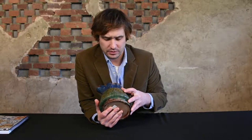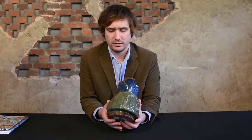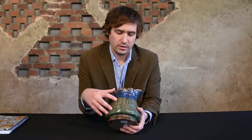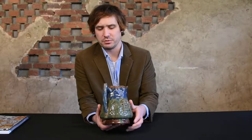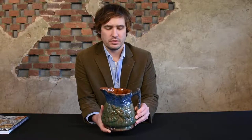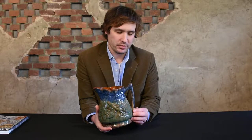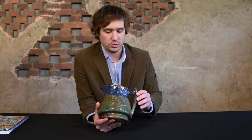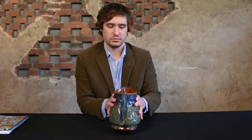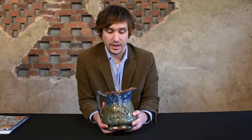We have a boar with hounds on this side, then a central tree, and then a stag with hounds on this side attacking the stag. The Bells modeled these with different handles. This was John Bell's typical handle that he used for these, and this wasn't something that you would see on the Bennett examples. But John Bell reworked this piece to have an applied molded twig handle. Some of the ones you'll see from Strasburg will have different style handles than that.